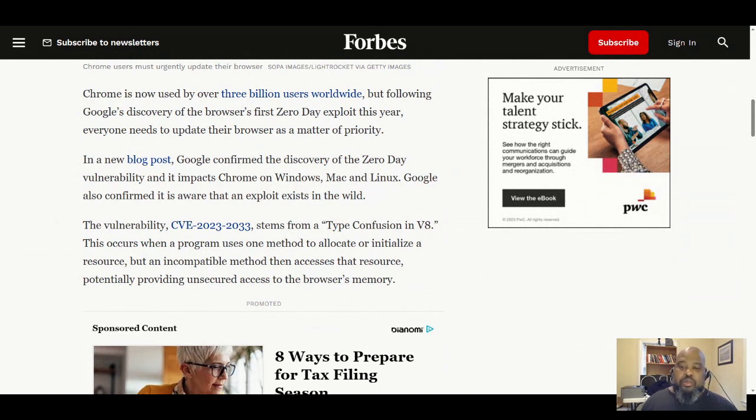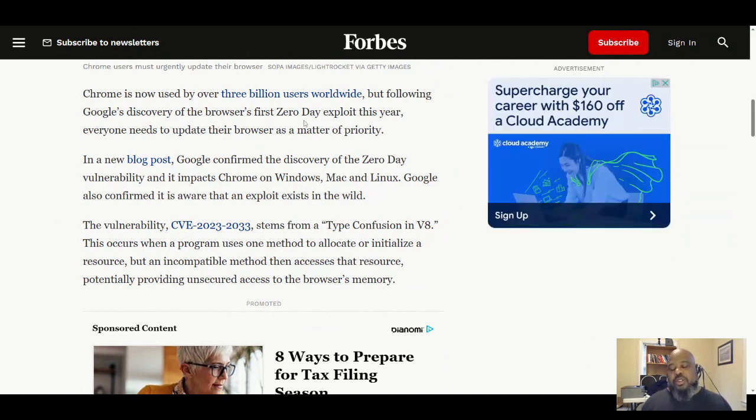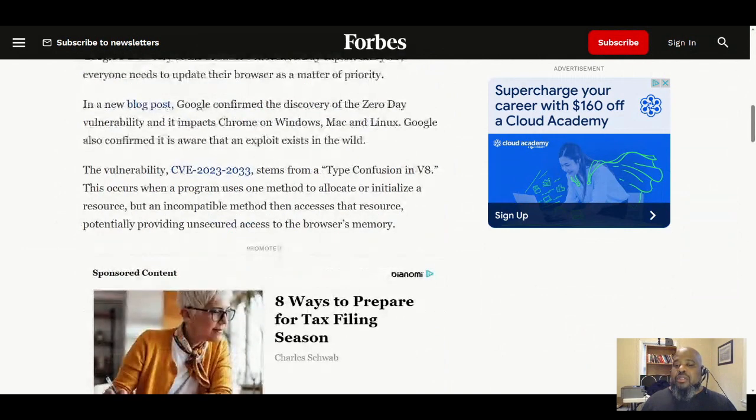Zero-day means your virus protection, your malware protection, and a lot of the most popular virus protection tools will not be able to catch a zero-day. So that's why you need to upgrade your browsers immediately. In a new blog, Google confirmed the discovery of the zero-day vulnerability.